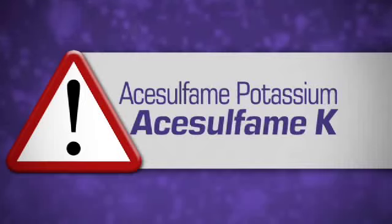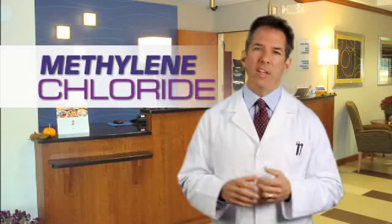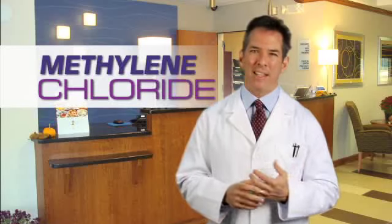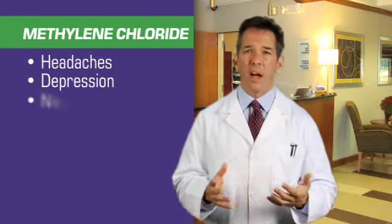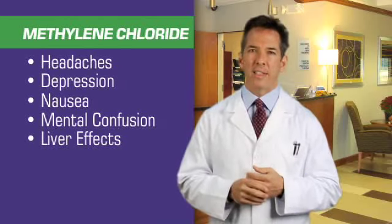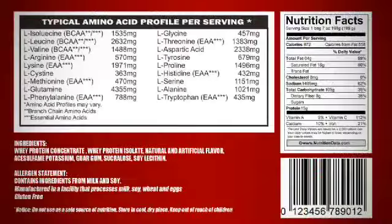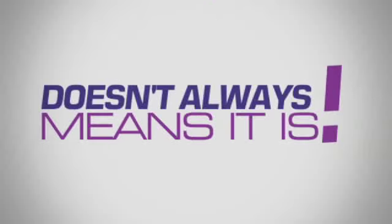Be sure to also steer clear of acesulfame potassium, also known as acesulfame K. It's an artificial sweetener and a suspected carcinogen. Its manufacturing process consists of several substances, one of which is methylene chloride. Methylene chloride is best known for its uses as a paint stripper, degreaser, and as a propellant agent — and it is a carcinogen. Long-term exposure to methylene chloride can cause headaches, depression, nausea, mental confusion, liver effects, kidney effects, visual disturbances, and cancer in humans. Be sure to always read labels — just because you're told something is healthy and good for you doesn't always mean it is.